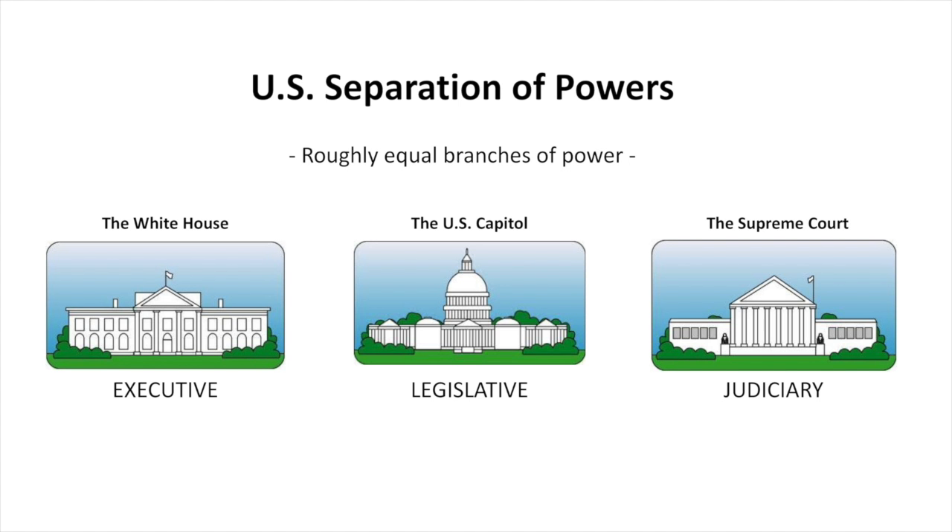In the U.S. case, the executive would be the president, the members of cabinet — like the Secretary of Defense, the Secretary of State, et cetera — the White House staff, and all of the different agencies, such as the Department of Agriculture and the Department of Commerce. All of that together is the executive branch.